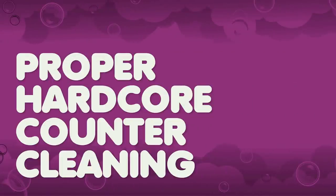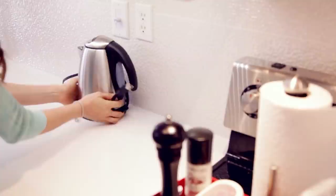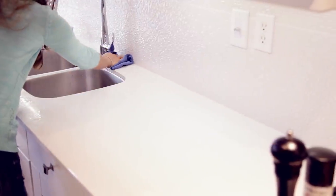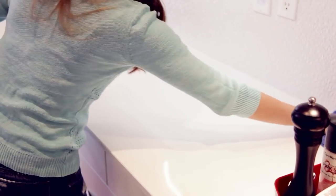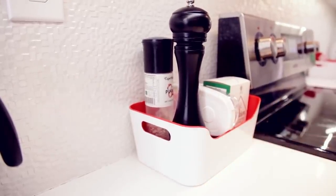For a thorough kitchen counter clean, work clockwise and remove everything from the surface in sections. Spray your counter with your cleaner of choice, let the product sit for the appropriate dwell time, then wipe with a microfiber cloth in an S-pattern. Flip the cloth and buff it dry to remove streaks. Get down to eye level and check for stains, spots, or crumbs, then touch up anything missed. Finally, replace each item after wiping its bottom clean, and line items up parallel and perpendicular to the counter edge for a clean look.